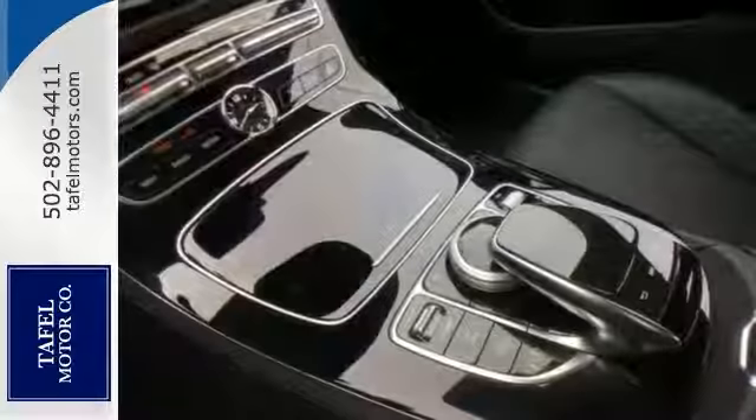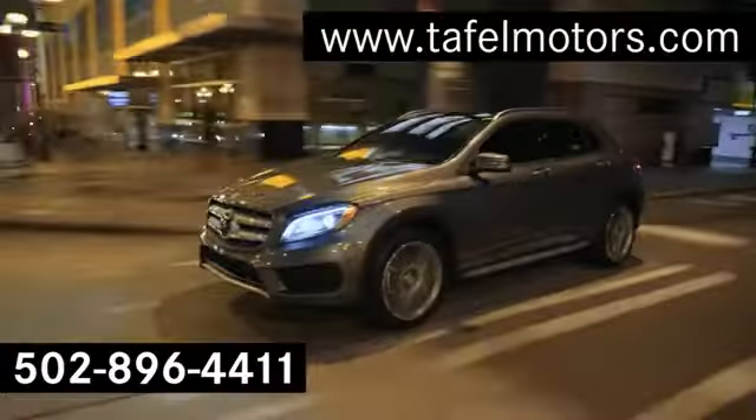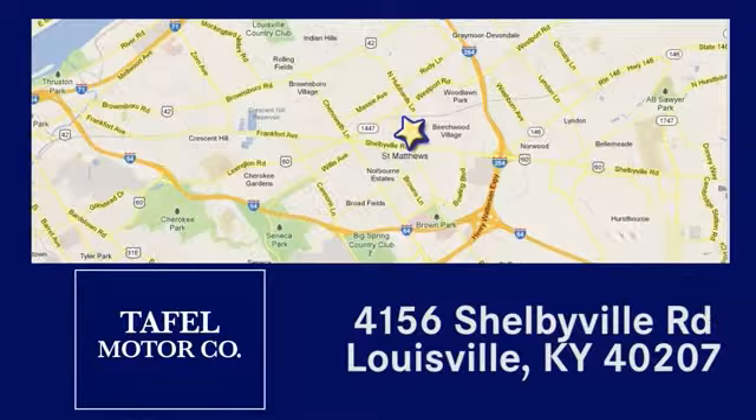This is your dream car come true. Come in for a test drive today. Visit us online at taffelmotors.com. Call or stop in at 4156 Shelbyville Road in Louisville.